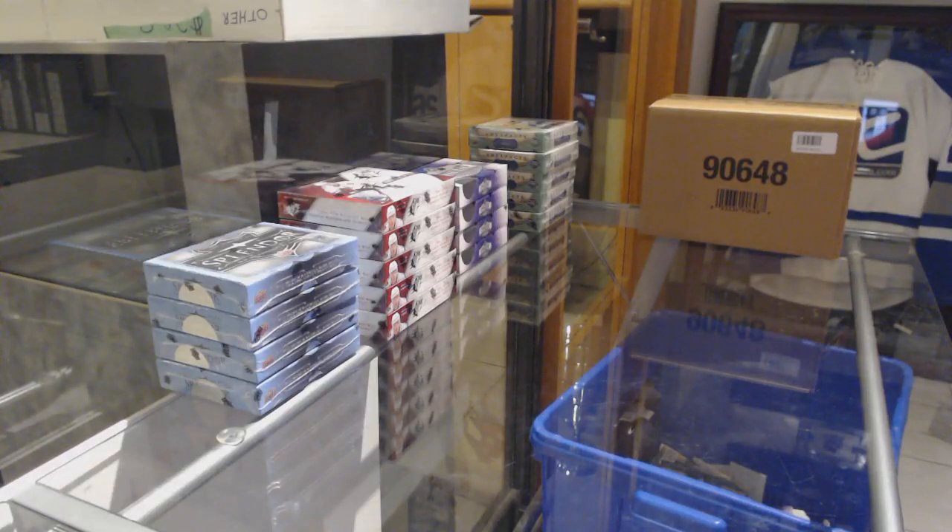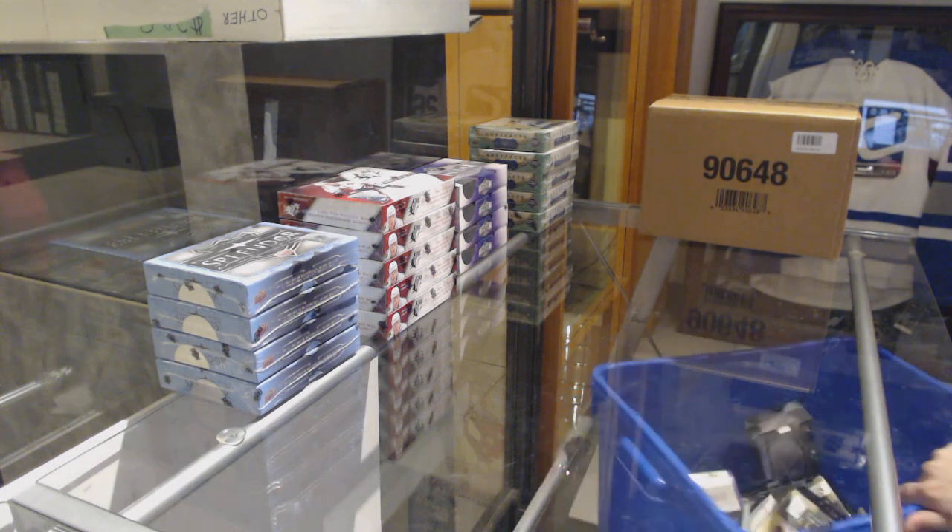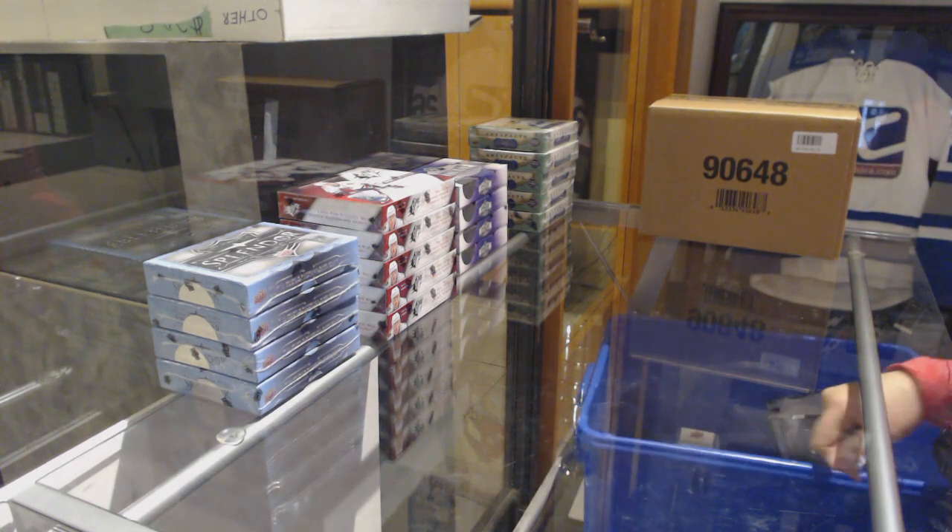Starting off with the Intergroup Break 9279, we've got the 4-box Splendor Break. Best of luck everybody!